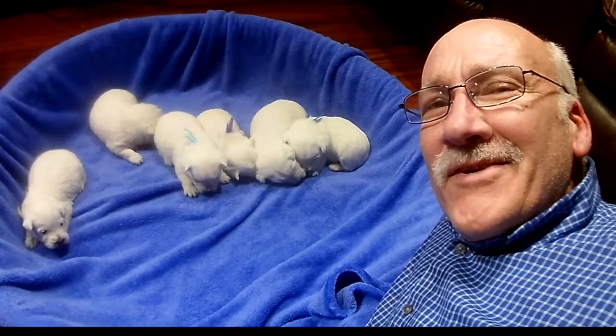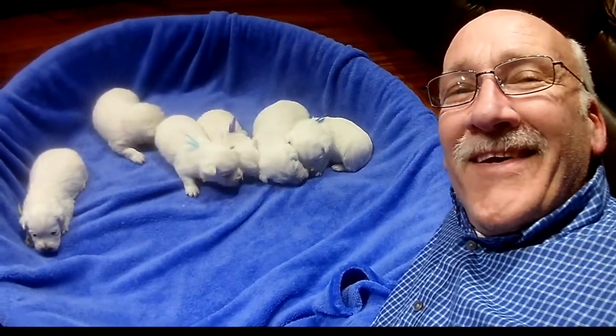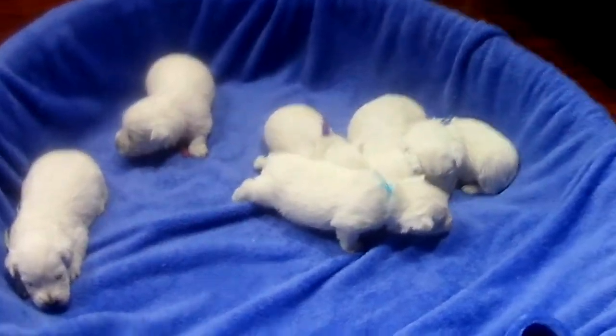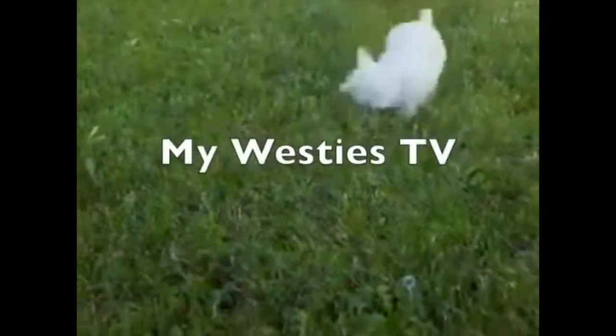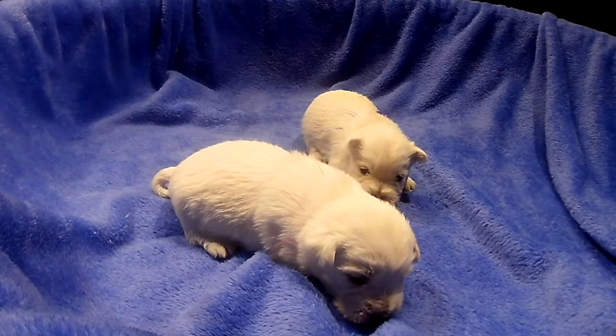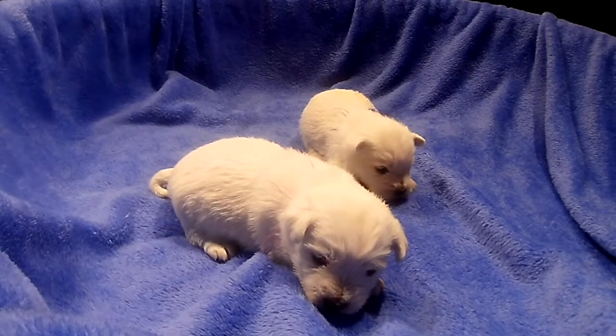Hello, it's Mike again for my West East TV, and here we have Bessie's litter. They're gonna get out and lay around, so enjoy the video on my West East TV.